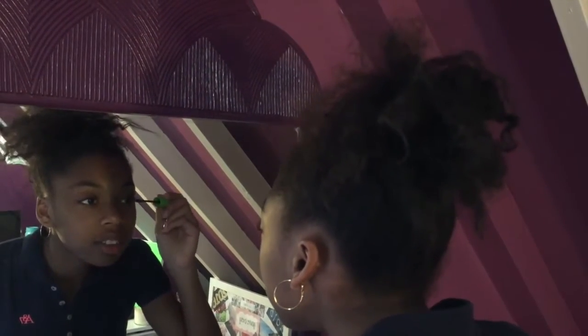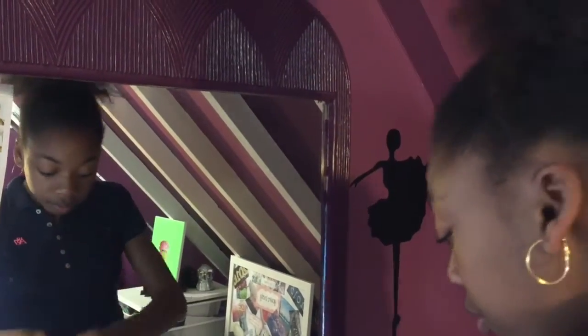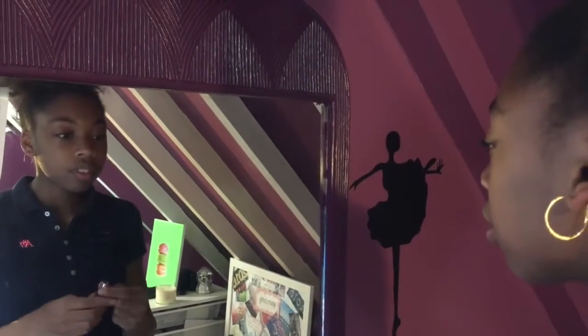I wear little to no makeup for school. I like to have a natural look. I either go with mascara or lip balm, or just wear nothing at all.